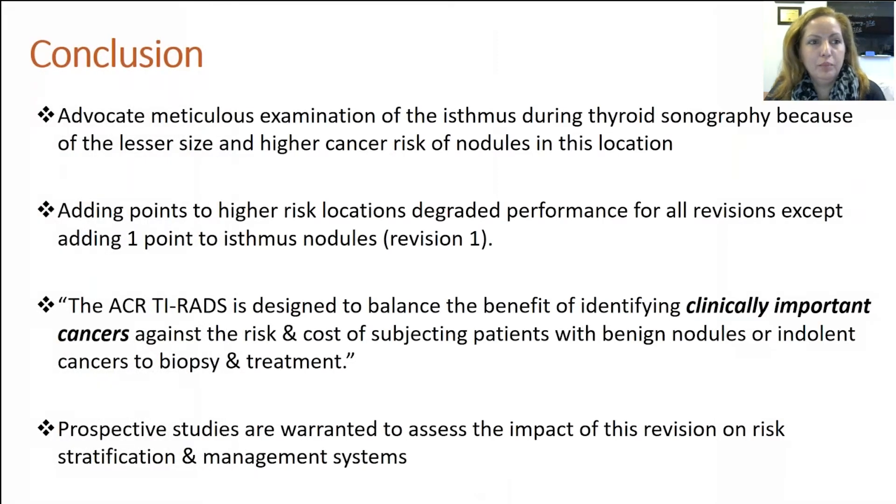The question would be, is that clinically important? The ACR thyroid is designed to balance the benefit in identifying clinically important cancer against the risk and cost of subjecting patients with benign nodules or indolent cancer to biopsy and treatment.